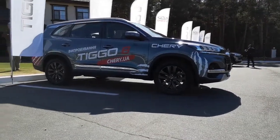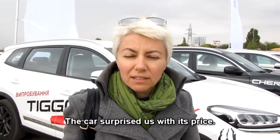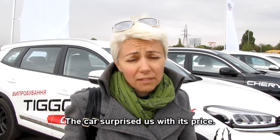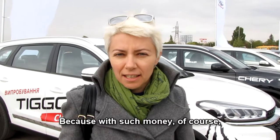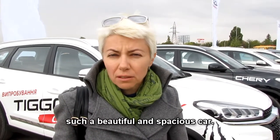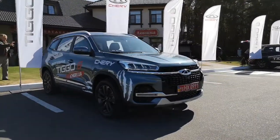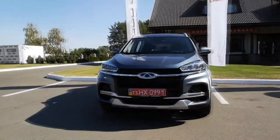I was lucky to test this car the day before its official presentation in Ukraine. The car surprised us, first of all, with its value. Because for such money, you can buy such a beautiful and attractive car. Just think — top-end equipment with all the bells and whistles costs 22,600 dollars.